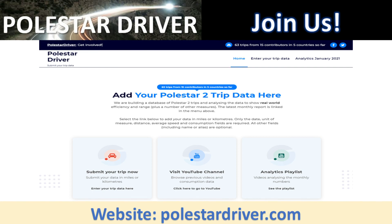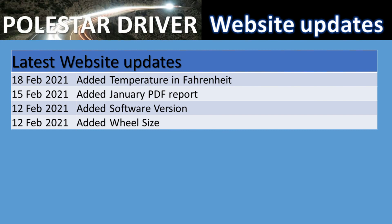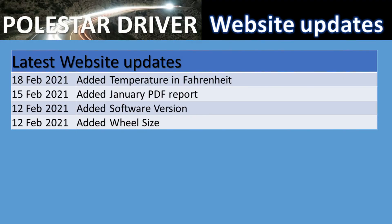There have been a few updates in the last week. We added a field for wheel size, which can also affect range. We added the software version of your car. We published the January PDF report on the website — though not much data since we only started collecting from other users in February. We've also added temperature in Fahrenheit so our American friends don't need to convert to Celsius.